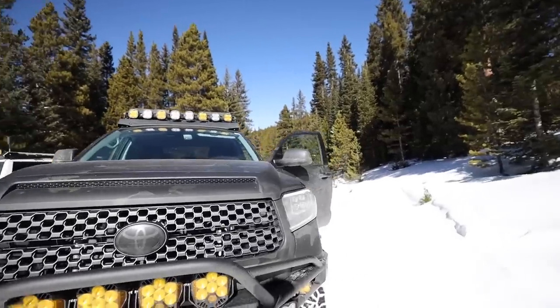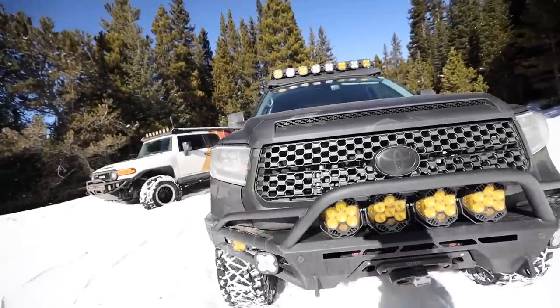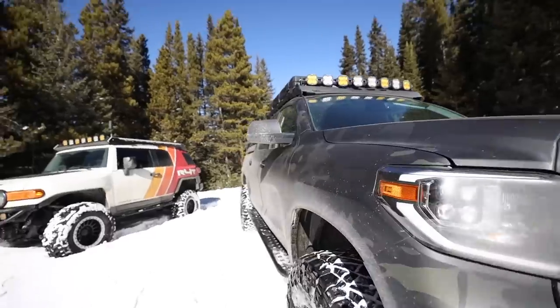Back with another episode of Stuff and Things — another weekend, another trail trip. We're currently out with a lot of cool vehicles today. Jason is back with us — what's up, man — he's got his Tundra out, and you might see his Tacoma here sometime soon.